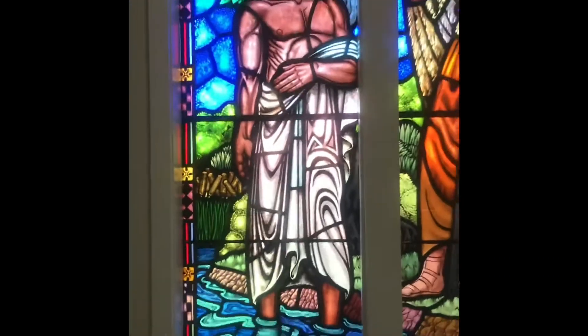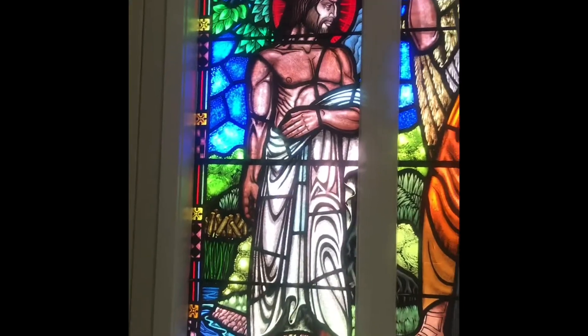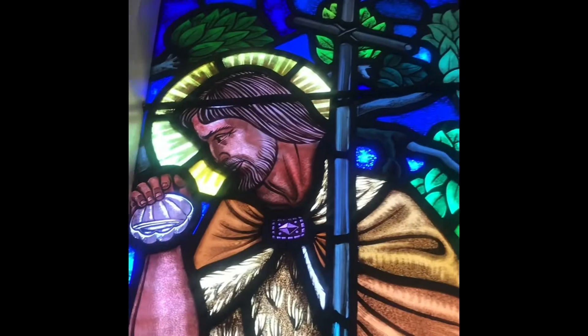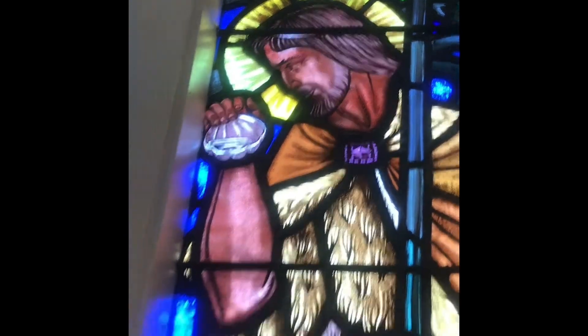The thing is that Jesus is only standing in ankle-deep water. He would have been up to his waist in real life and he would have been fully submerged. John's only doing it with a shell here. He has a cross for a staff and he has a shell.